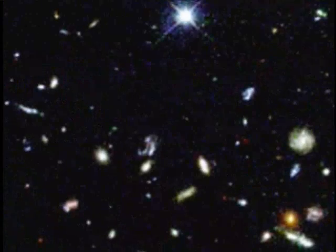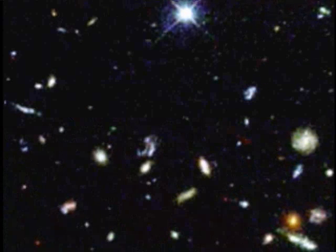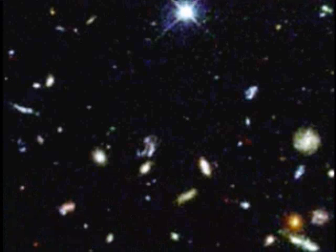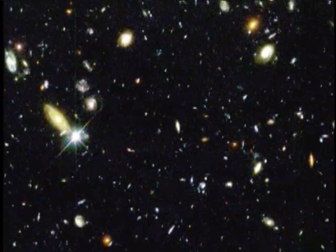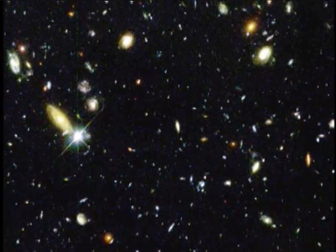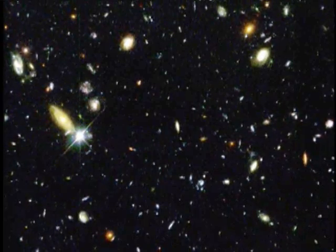So we have before us in this image the history of the universe, if we can figure out what it's trying to tell us. And in many ways it's like going out on a very dark night and staring up at the sky. You realize how tiny a part of the sky it is, and yet you're seeing these vast systems of stars. What an amazing universe it is we're looking at.